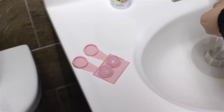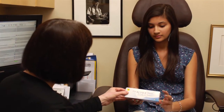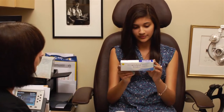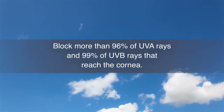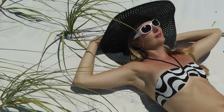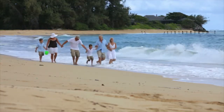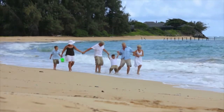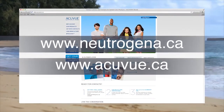Not all contact lenses offer UV protection — in fact, most do not. So talk to your eye care professional about UV-blocking contact lenses, such as 1-Day Acuvue TruEye brand and Acuvue Oasis brand contact lenses, which offer the highest level of UV-blocking available in a contact lens. Make sure to wear them along with quality sunglasses and a wide-brimmed hat. For more information on how to protect your family against UV damage to the skin and eyes, visit Neutrogena.ca and Acuvue.ca.